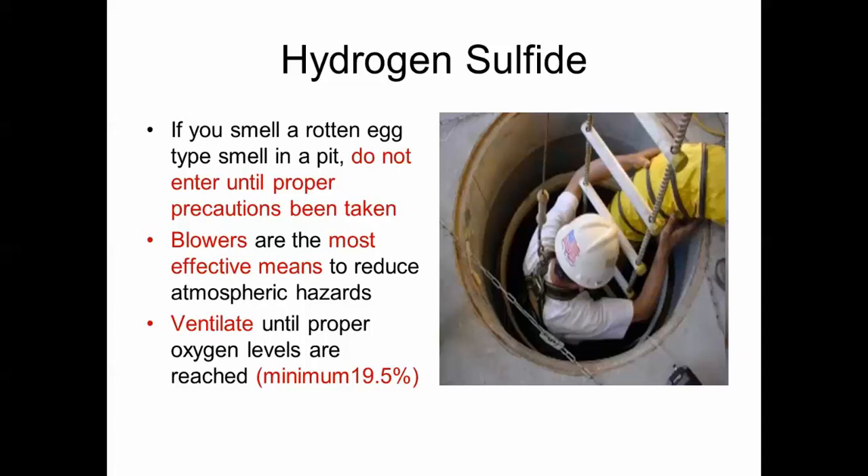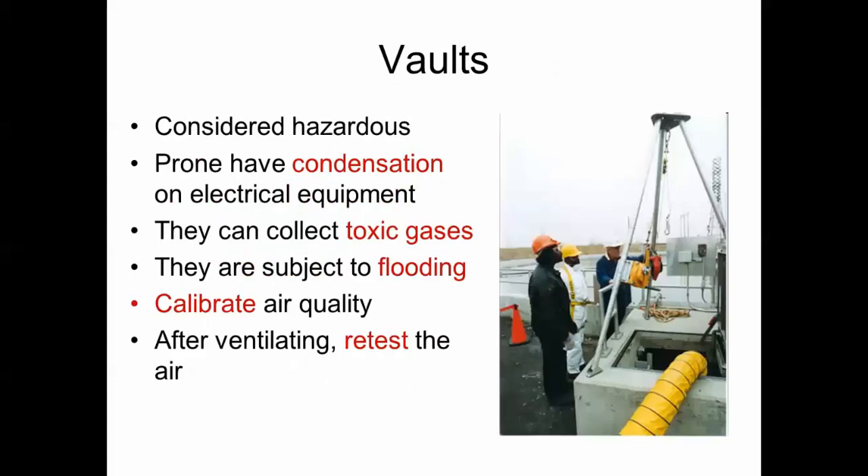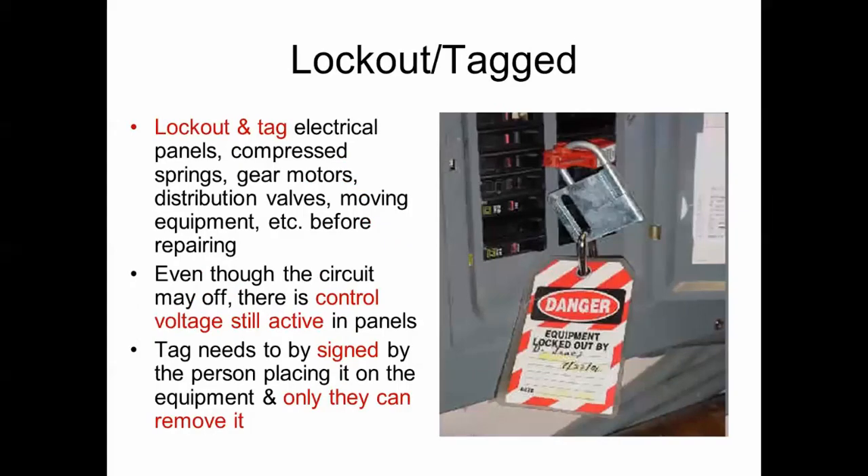You should ventilate the vault until it has reached a minimum of 19.5% oxygen. Vaults are considered hazardous — they are prone to condensation on electrical equipment which can cause a shock hazard, they can collect toxic gases, and they are subject to flooding. You want to calibrate the air quality in the vault, and after ventilating you should retest the air.